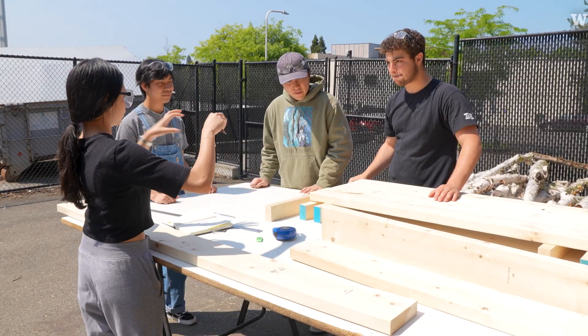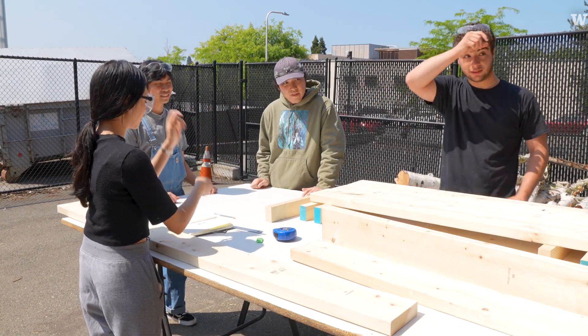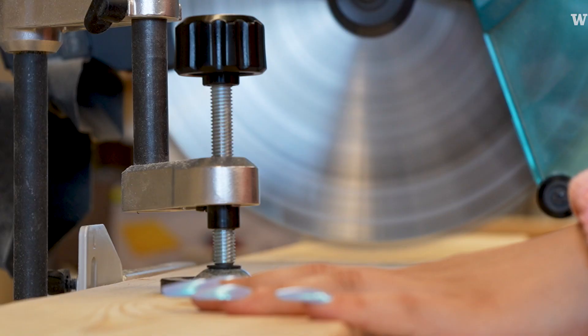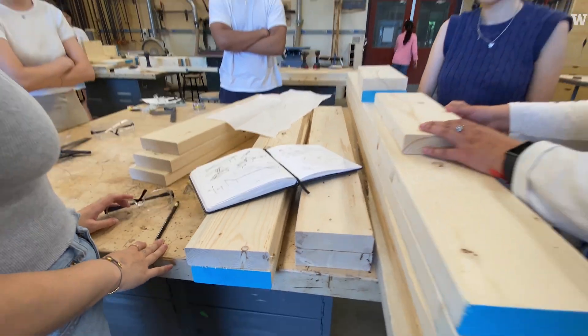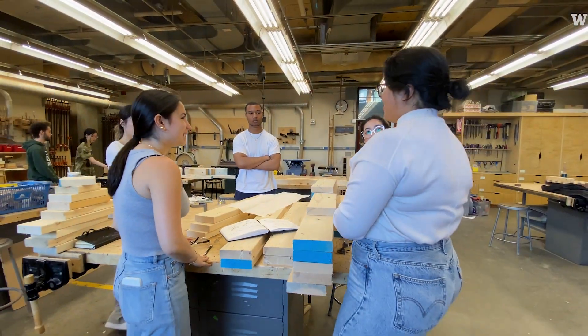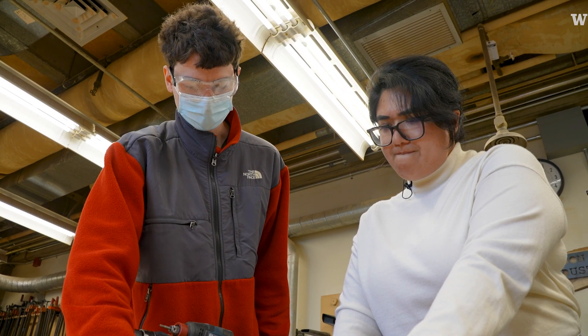The fun part is working in teams and meeting new people. Everyone was so excited. They actually started to construct things where they realized, oh, now we need actual joists or beams here — we need to actually create the structure. That was a big thing for them, just getting to see all those steps in the design process.